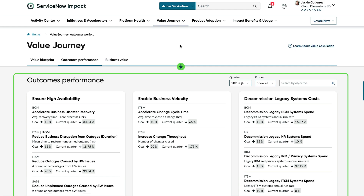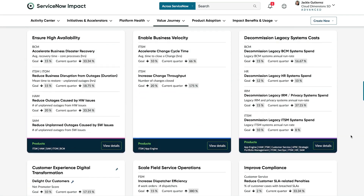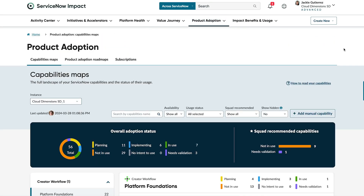Outcomes Performance shows the high-level objectives of your Value Journey. Here, you can see team objectives curated and coordinated through your Impact Squad. When your objectives have been established, new maps can be created along the Value Journey.